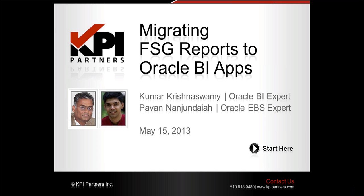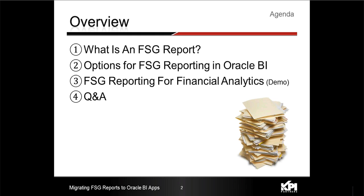In order to do that, first we will quickly lay the foundation by discussing what FSG reporting in EBS is. We will then discuss why companies may want to perform FSG reporting in OBIEE, what the various options that are available right now, and what the limitations of those options are. We will also highlight the main advantage of this KPI offering, followed by a demo of sample reports migrated from the EBS vision database, and finally a Q&A session.